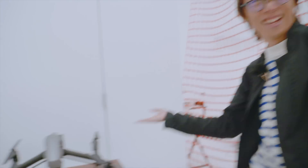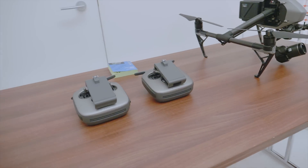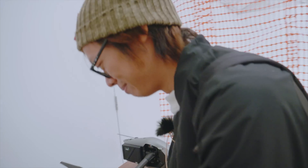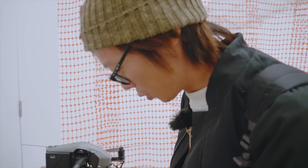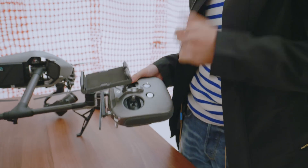We're in London for an event for the X7. Everybody's waiting for the presentation to start. We get to handle it, we can actually fly it. Let's crash it before the event begins while they're watching the presentation.